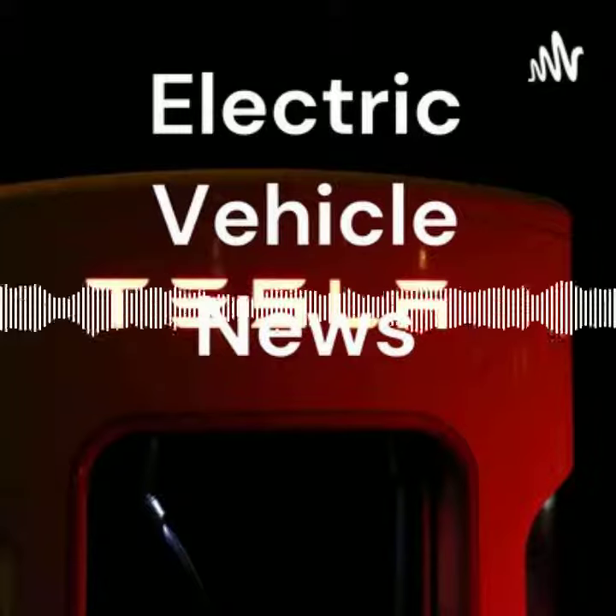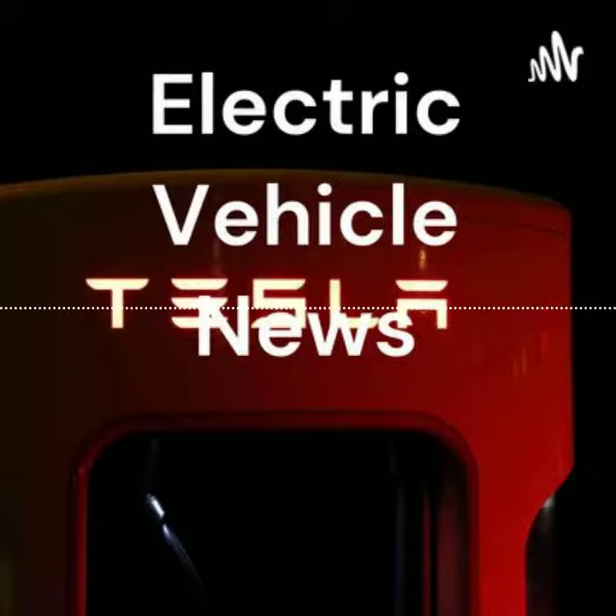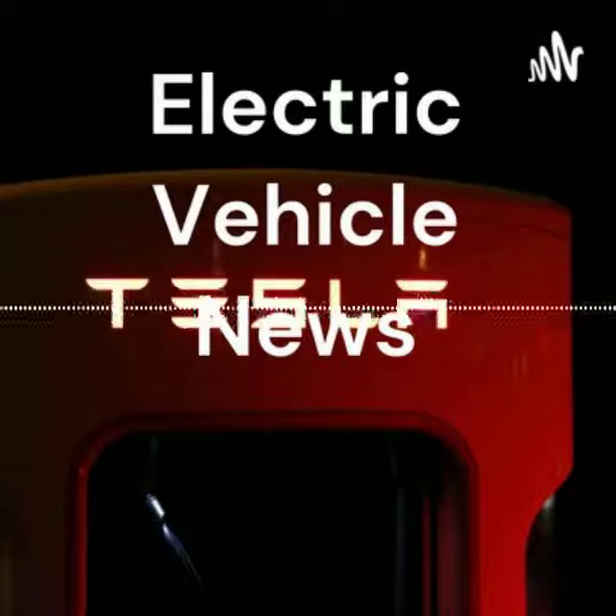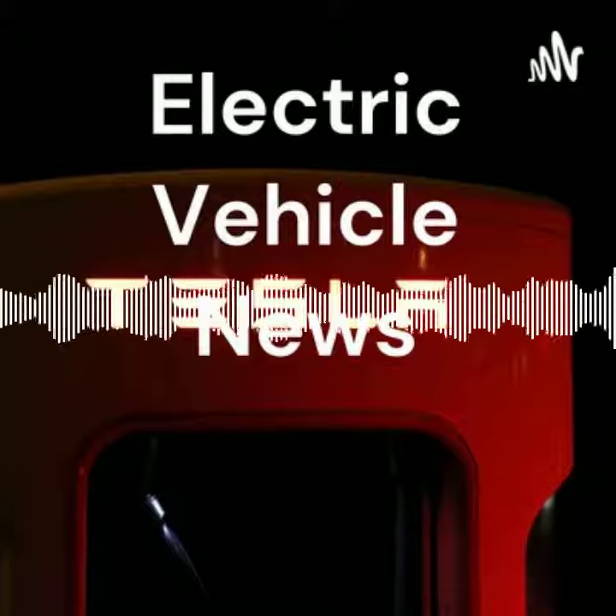If you enjoyed reading this article, please read the two related articles below: Power Purchase Agreements Signed for Dogger Bank C, and Irish Coilt ESB Renewables Venture Officially Launched.